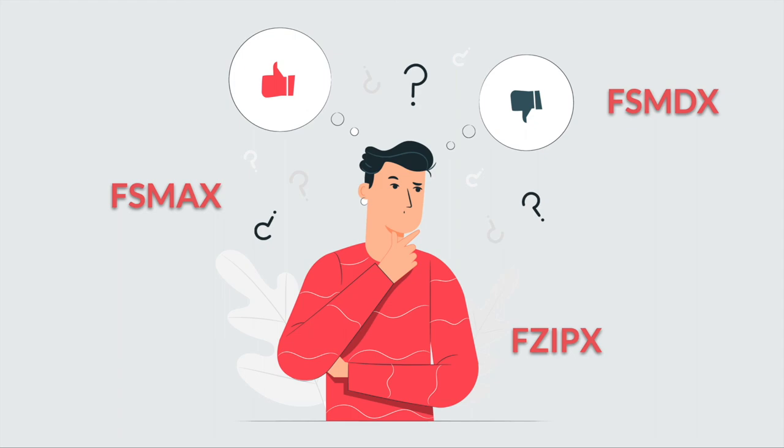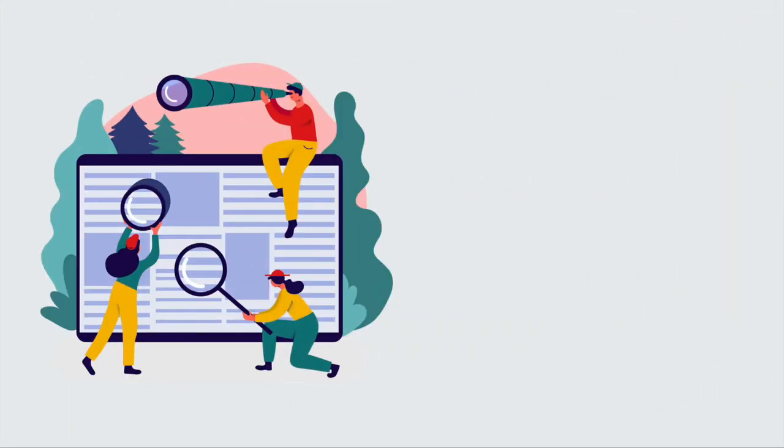We've finished walking through the mutual fund screener for these three options. Let me know in the comments which fund you'd feel most inclined to invest in. In some ways we've only scratched the surface — I'll post a part two where we'll explore the holdings and portfolio compositions of the three funds. If you subscribe and hit the bell icon, you'll get notified when the new video drops. As always, thanks for watching.